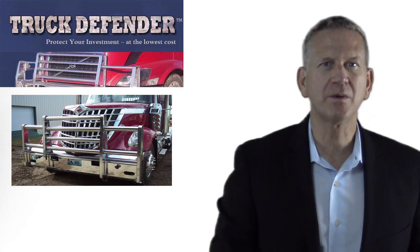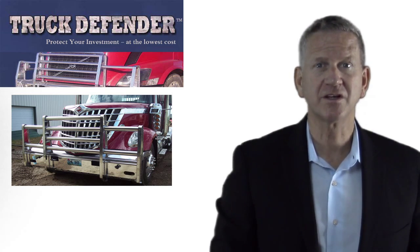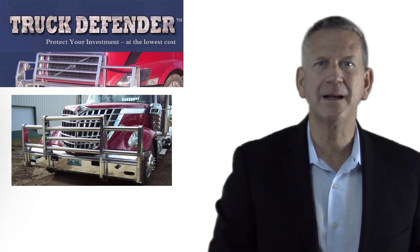With our lightweight aluminum bumper you can carry a larger and heavier load without risking your investment or your safety. For business use, this translates into a lower per mile cost and increased revenue per load over competing bumper manufacturers.